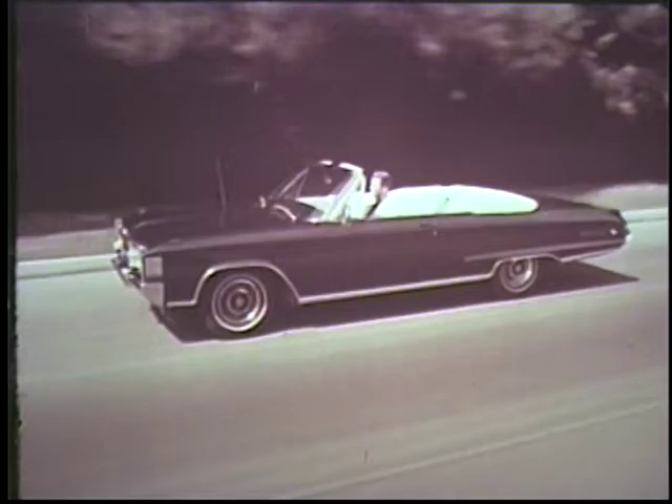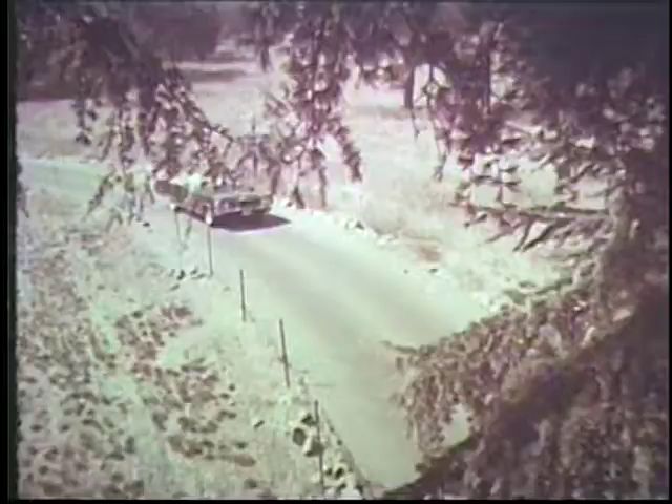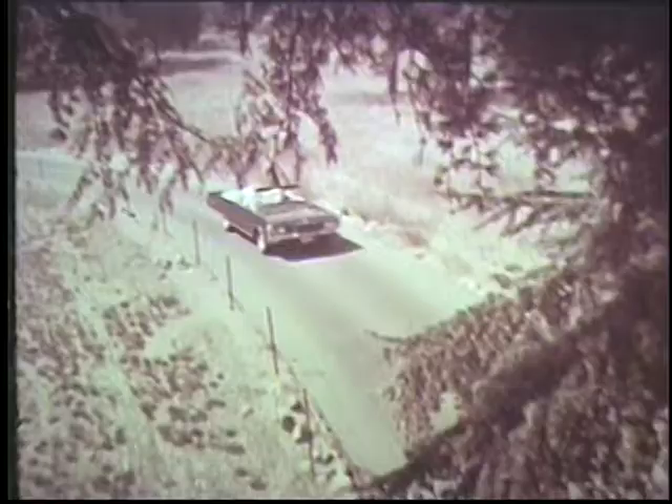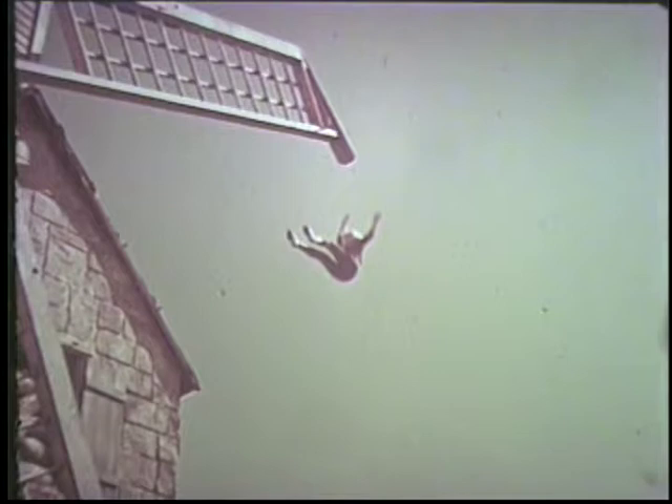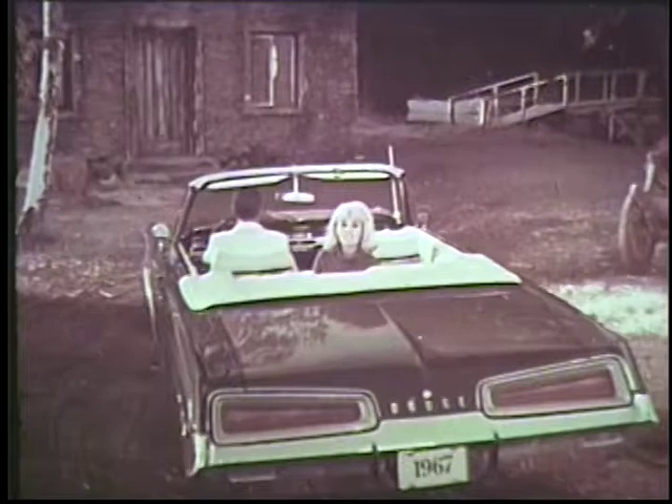Here's performance that's all Polara: 383 cubic inches of barrel-chested V8. Here's the look that's fresh, clean, and right to the point. Polara — the car you've got to drive. So drive one. The 1967 Dodge Polara, out to catch your fancy and keep it. Drive Polara and say goodbye to run-of-the-mill cars. The Dodge Rebellion wants you!